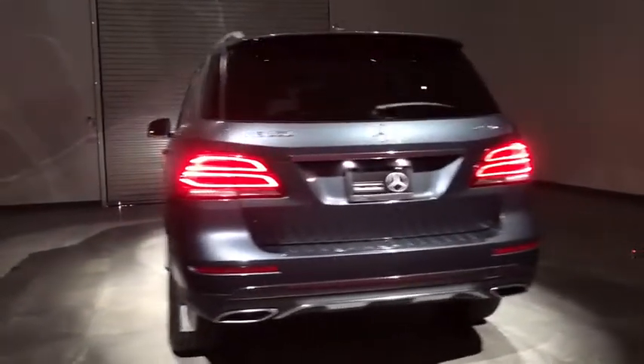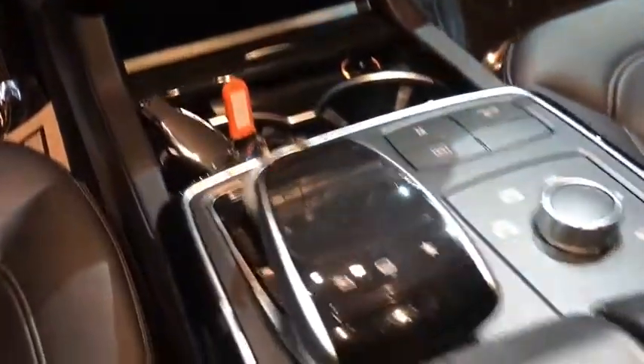Traction control, all-wheel drive, anti-lock braking system, power liftgate, steering wheel audio controls, power passenger seat, keyless entry, stability control, backup camera, leather-wrapped steering wheel, Bluetooth.